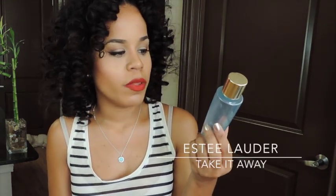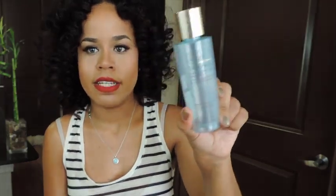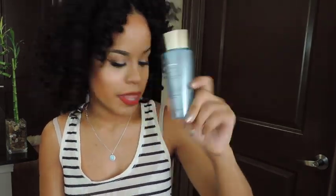The next thing is the Estee Lauder Take It Away, a gentle eye and lip long-wear makeup remover. It's the one you shake up and I didn't really have any complaints about it. Would I repurchase it? Probably if I'm running low on eye makeup remover and I'm at the counter. It worked just fine — nothing wrong with it. It's similar to the Lancome Bifacil or the Clinique Take the Day Off — all the same type of product.